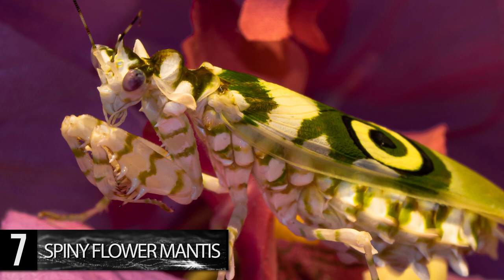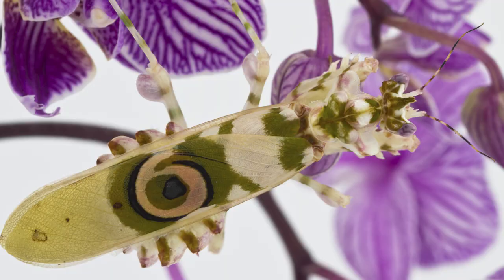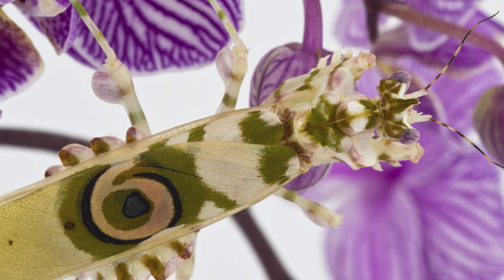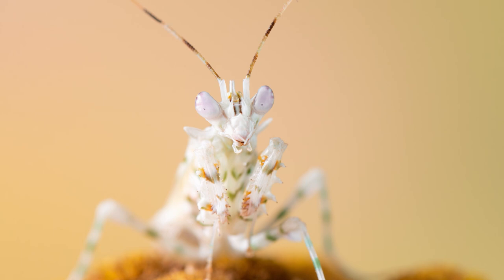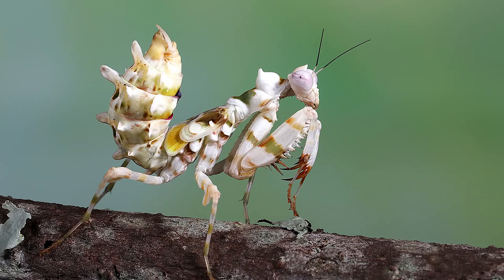yellow, and red, with a signature bright green, black, and cream-colored spiral that adorns its forewings. This insect uses the eye-like patterns on its wings to ward off predators by spreading them open to appear larger. However, the mantis can use its coloring to attract prey as well — it looks very much like a flower when sitting still. So when other insects attempt to pollinate what they think is a flower, the spiny flower mantis strikes, capturing its prey.